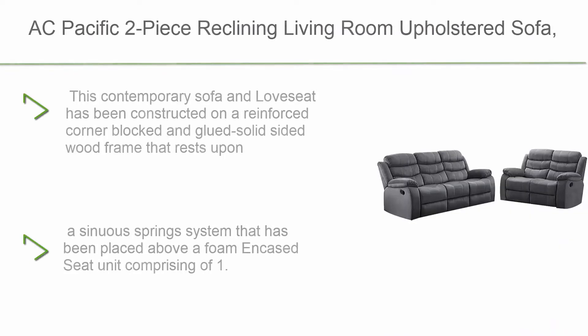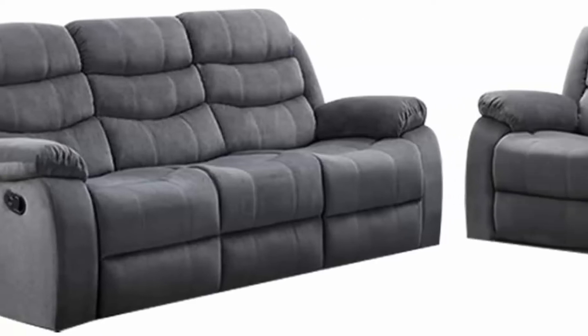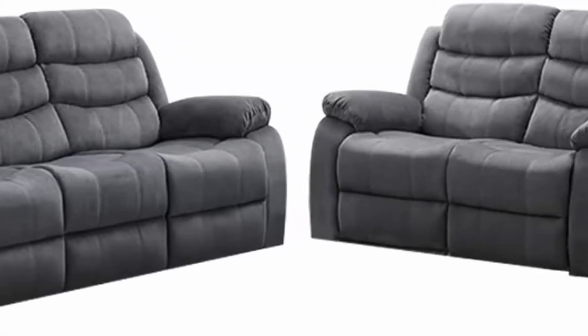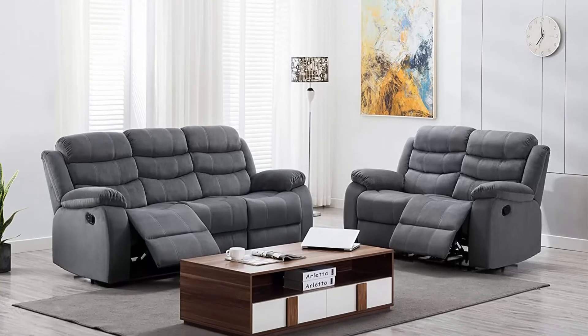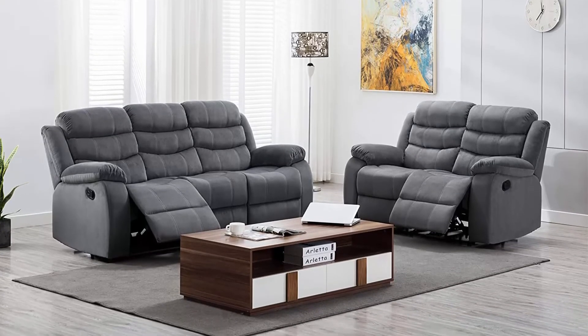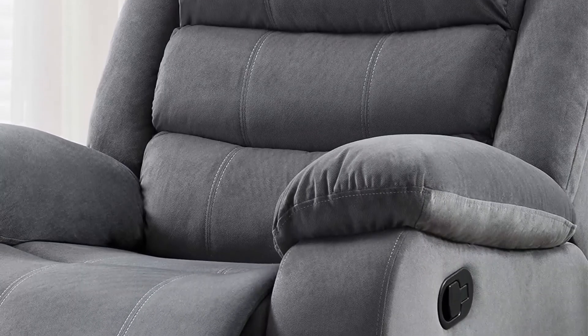Top 4: AC Pacific two-piece reclining living room upholstered sofa set with sofa and loveseat, gray. This contemporary sofa and loveseat has been constructed on a reinforced corner-blocked and glued solid wood frame that rests upon a reclining steel rail system. Seating features a sinuous spring system placed above a foam-encased seat unit comprising 1.8-density foam that sits atop a layer of pocketed coils.